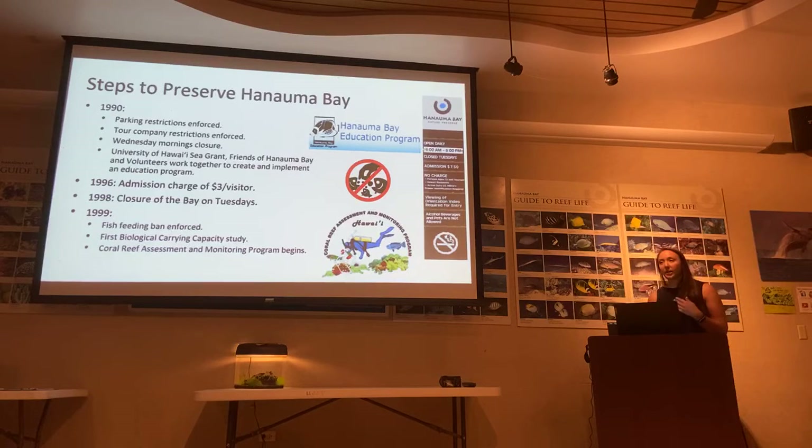The more we educate our visitors here, the less likely they are to step on the reef. In 1996, they started charging a $3 admission. In 1998, there was a closure of the Bay on Tuesdays, which we know is still happening. In 1999, the fish feeding ban was enforced.